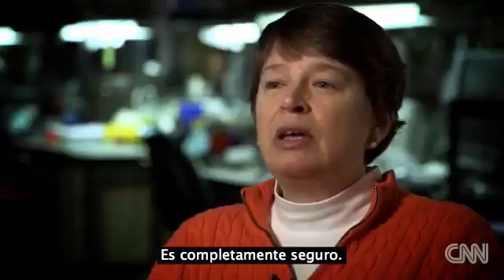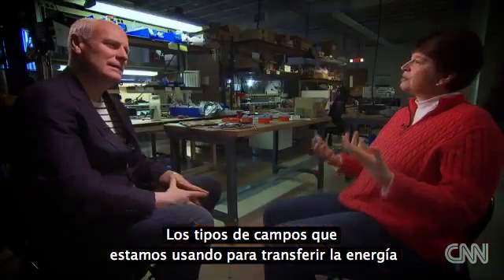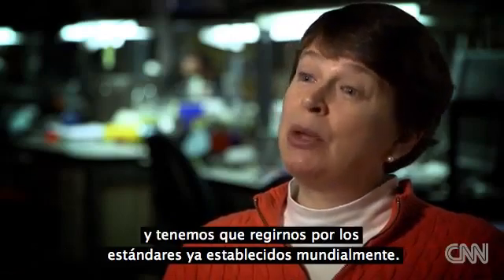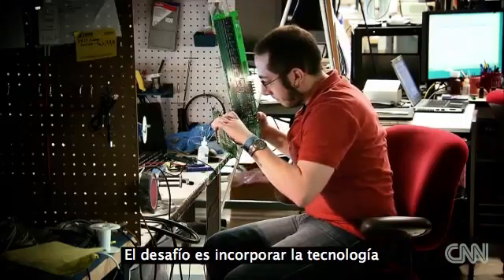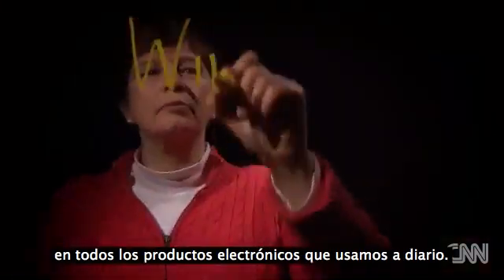How safe is it? It is perfectly safe. The kind of fields we're using to transfer the energy are the same kind of fields that people use in cell phones and wireless routers. We have to conform to all the same standards, which are well known and established around the world. The challenge now is to incorporate the technology into all the electronic products we use every day.